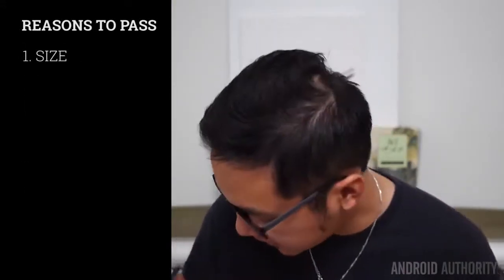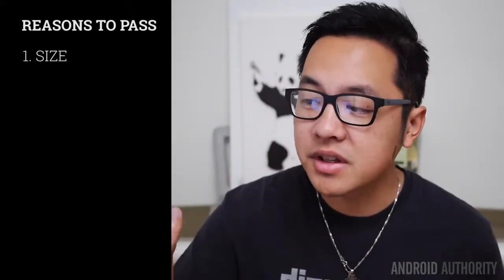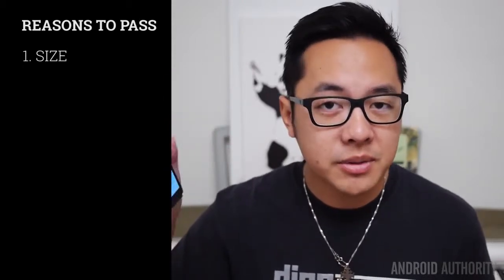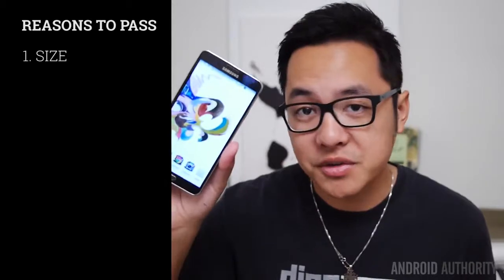When we start talking about the reasons to pass on the Galaxy Note 3, we also have to talk about its size. The Galaxy Note 3 is basically the most comfortable large device that you'll probably ever use. However, some people just don't like large phones, and if that's you, then this phone's not for you.